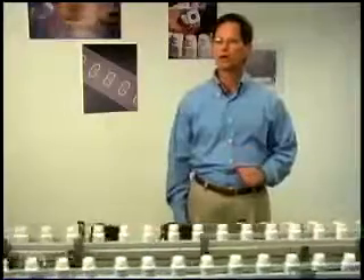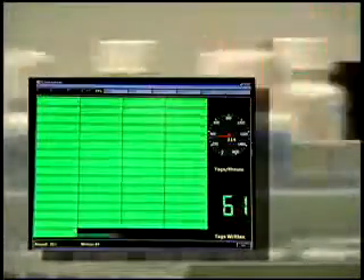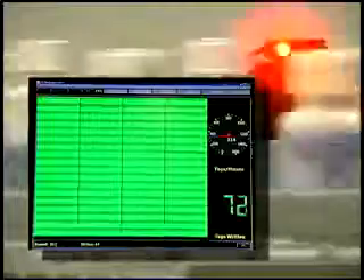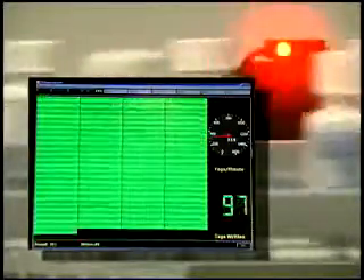Let's take a closer look at the RFID operations that are taking place here. As you can see, unique EPCs are being written to the tags as indicated by the green fields, each representing an individual bottle, again at a rate exceeding 300 per minute.